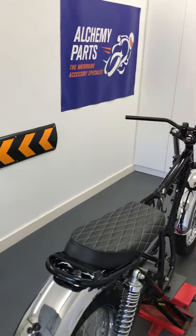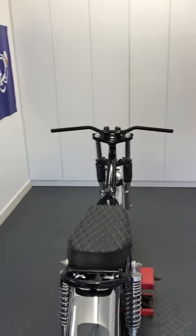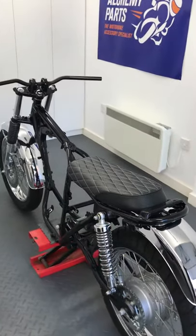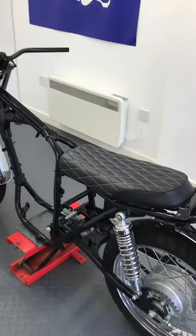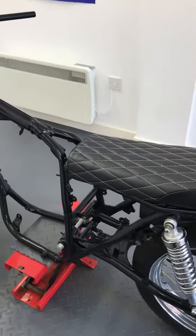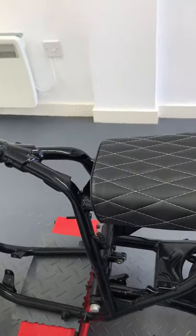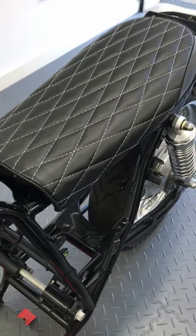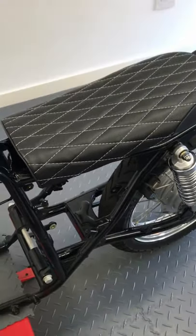They're really well priced, well made and practical, as well as being stylish and most importantly, they're comfortable. We sell them in black and brown in a variety of styles, for either single rider or a rider with pillion passenger.